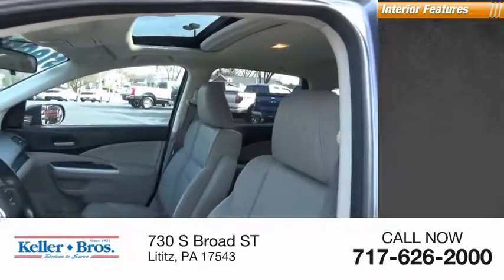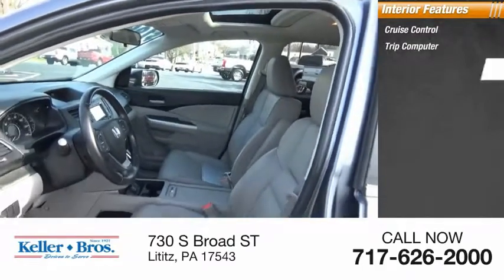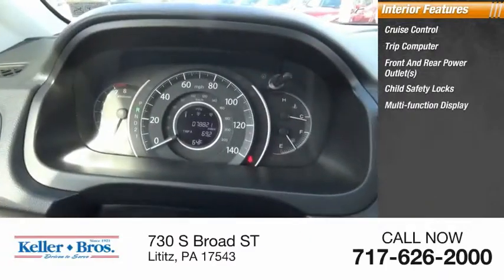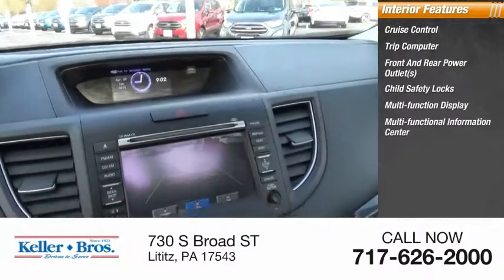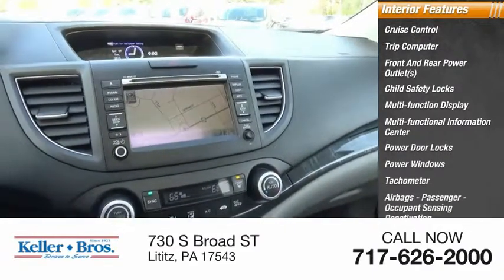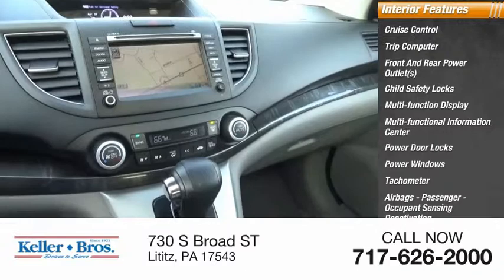Inside you'll find cruise control, trip computer, front and rear power outlets, child safety locks, multifunction display, multifunctional information center, power door locks, power windows, tachometer, airbags, passenger occupant sensing deactivation.